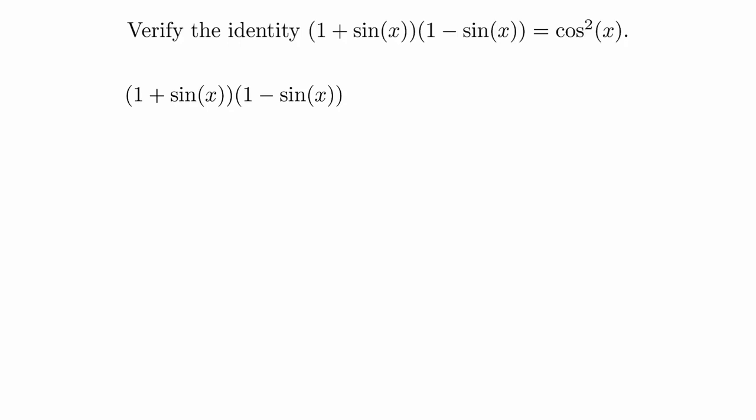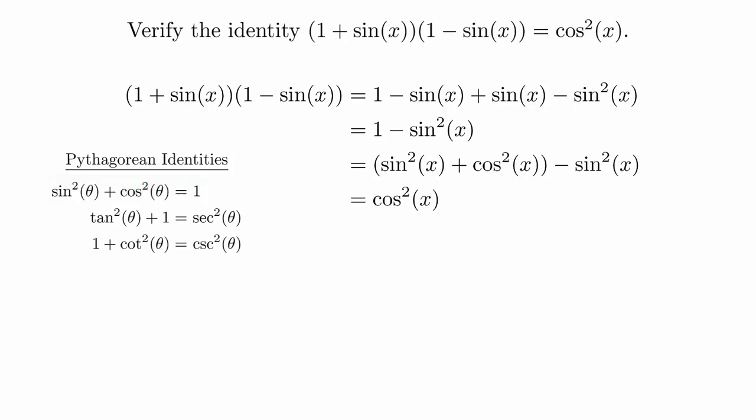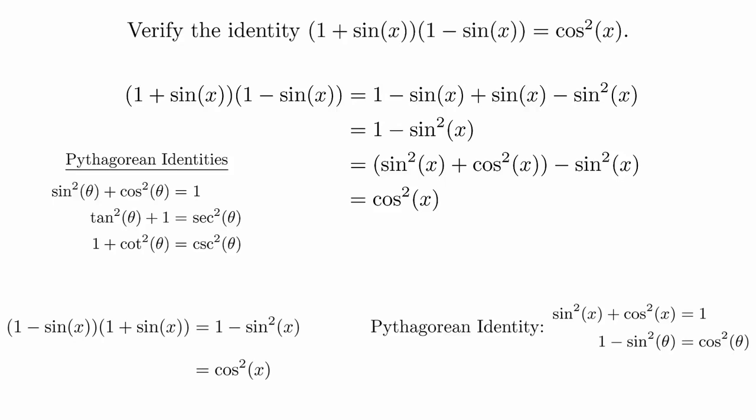We are only allowed to do basic algebra and make substitutions based on our previous identities. For this problem, the only reasonable starting point is to multiply it out. If you recognize this combination as a difference of squares, you can jump straight to there. Otherwise, just foil out the product of binomials. There are a few different ways to figure out where to go from here, but the simplest one is to use the Pythagorean identity to substitute for the 1. Then the sine squared theta terms cancel out and we are done. We could also have manipulated the Pythagorean identity on the side and used the new formula as our substitution to complete the calculation.